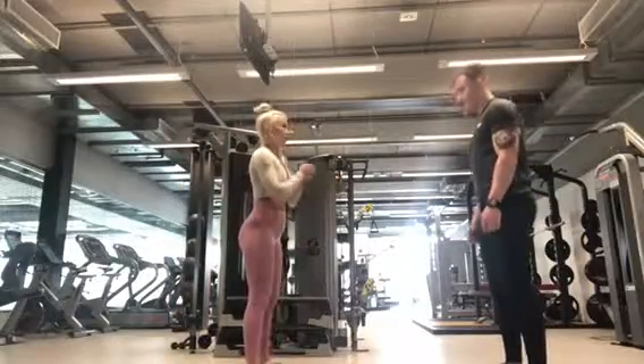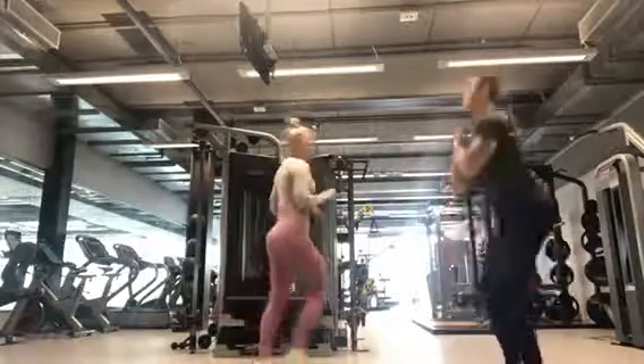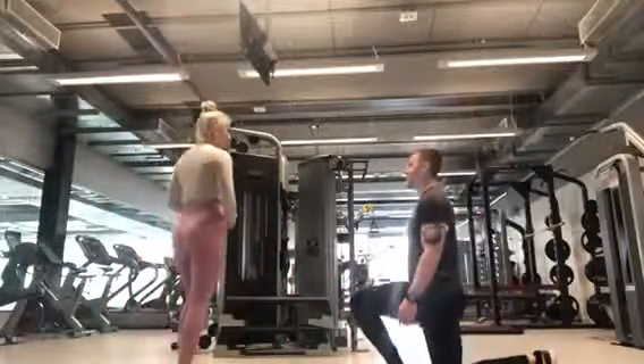We then went into a warm-up which took around 5 minutes, consisting of dynamic stretching and some CV work. In the warm-up we are preparing the body for the main session by slowly increasing the heart rate, increasing the muscle temperature, and increasing the blood flow.